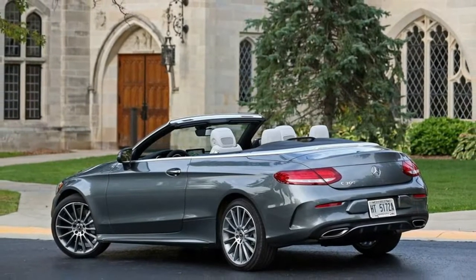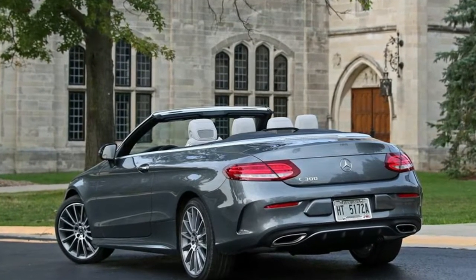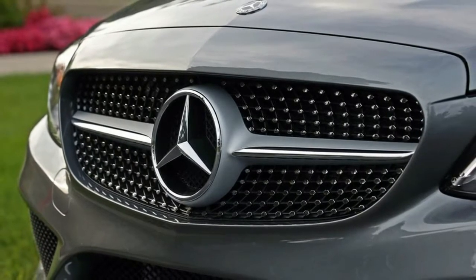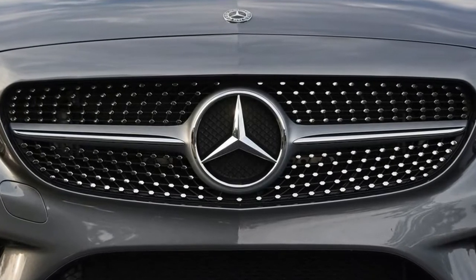The 2017 Mercedes-Benz C300 Coupe was the vehicle tested. For the 2018 Mercedes-Benz C300 Cabriolet, opting for the droptop concedes just two cubic feet of trunk space and eliminates the rear seat pass-through found in the Coupe.